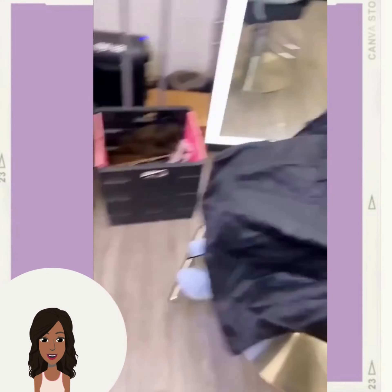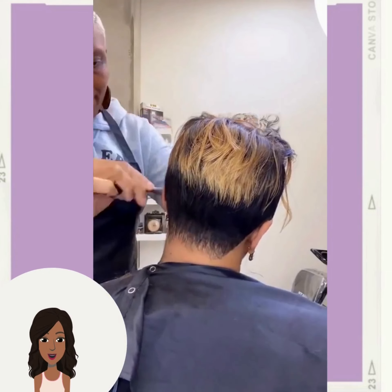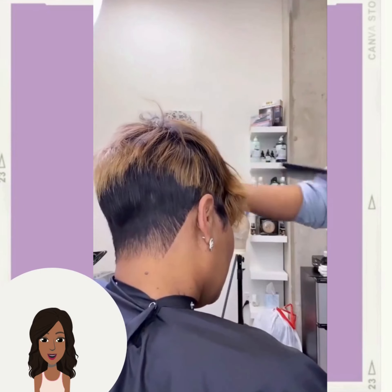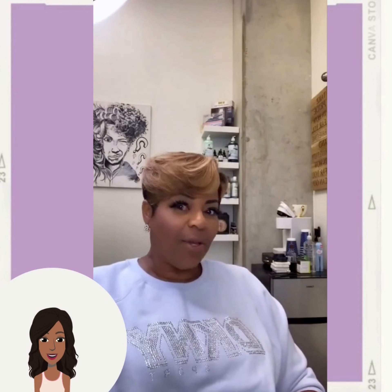Next up we see someone else who has a very beautiful transformation as well. She switches things up with this beautiful honey blonde pixie.